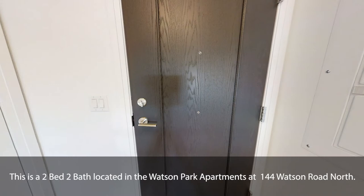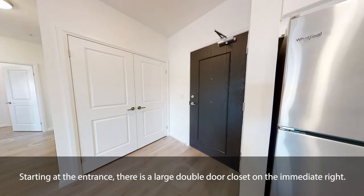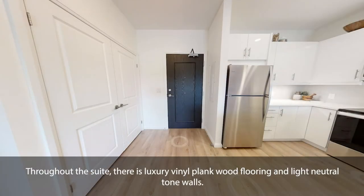This is a two-bed two-bath located in the Watson Park Apartments at 144 Watson Road North. Starting at the entrance, there is a large double-door closet on the immediate right. Throughout the suite, there is luxury vinyl plank wood flooring and light neutral tone walls.